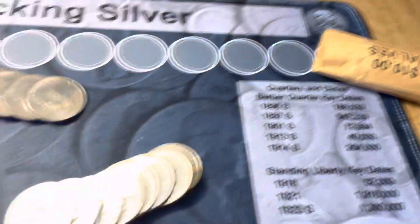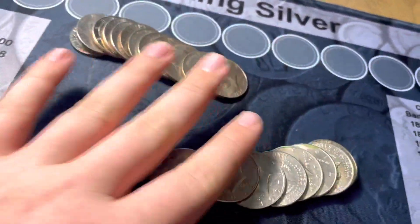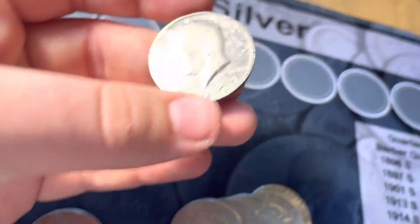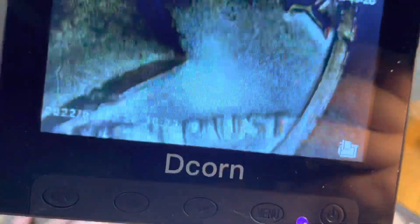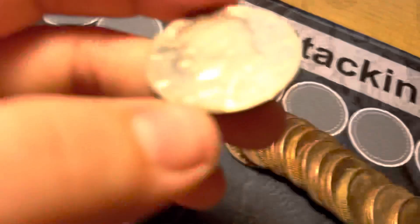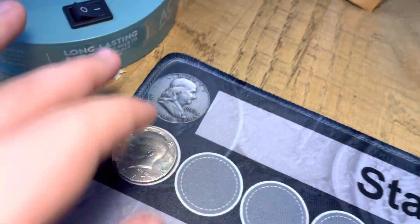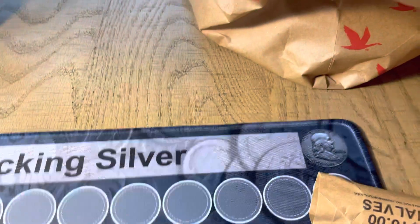All right guys, roll number five — we're going to have our first find. I was going through it and I flattened it out. It's a shiny coin. Sure enough, it was a proof — 1977 out of San Francisco. First find! Always love to get some proofs. That means that these were not looked through, so hopefully we can get some silver.